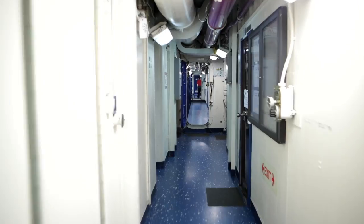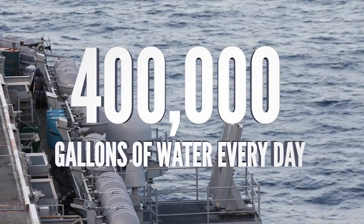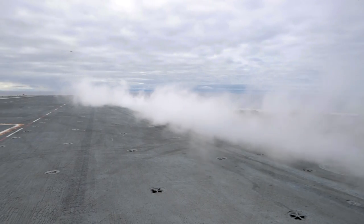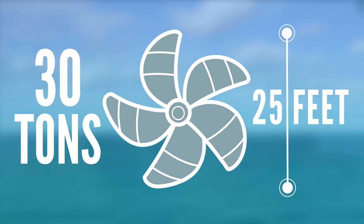Like any city, a ship needs fresh water too, and not just to drink. Every day, the Nimitz makes 400,000 gallons of fresh water converted from the very ocean water the ship travels in — fresh water used to make steam and electricity that powers the propellers and the catapults. Each of the four propellers on the Nimitz weigh 30 tons and are 25 feet tall.